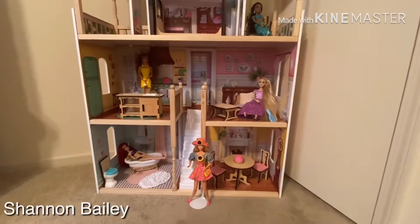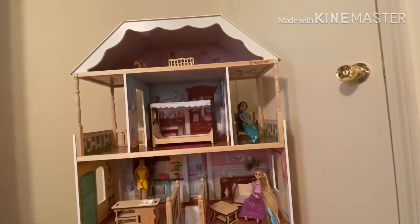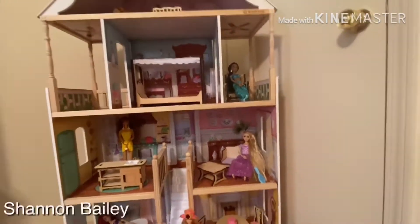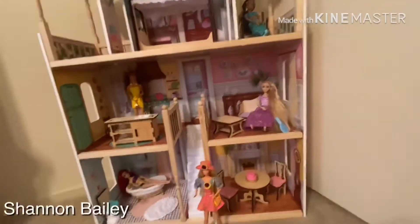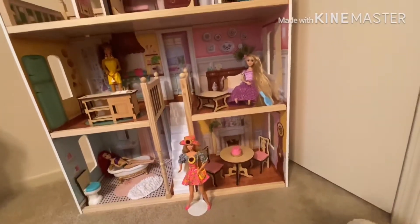Hi guys, welcome back to our channel! Today I'm going to show you this very big, huge house. These items spark big imaginative dreams with the sweet and classic KidKraft Charlotte Dollhouse.